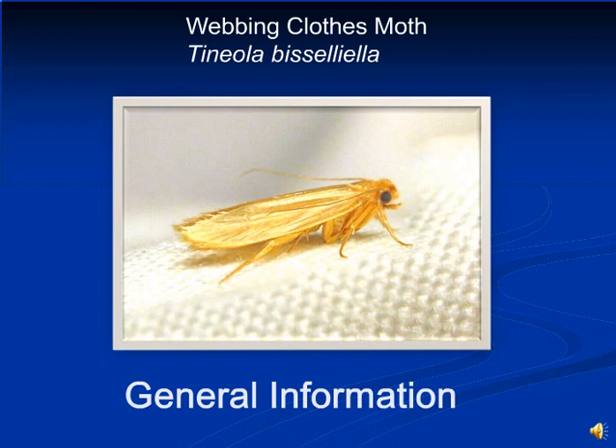The larva or worm stage alone is responsible for damage to materials. The adult moths lack functioning chewing mouth parts. Damage is most often concentrated in dark areas, crevices, or creases in their preferred food. Examples of these dark areas could be beneath furniture and cushions, where carpets and textiles are folded, and in garments under collars, cuffs, and folds.